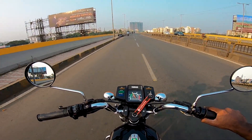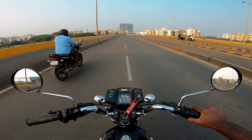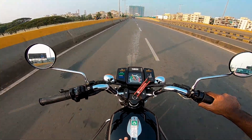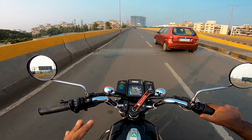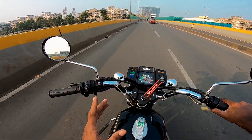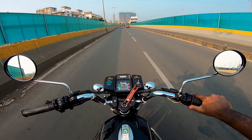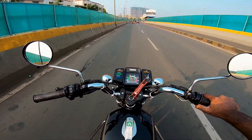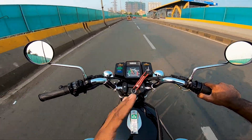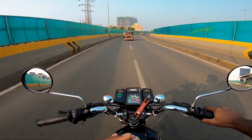My RX100 feels raw because it's been two years since the car was running and my hands have been on it. But this bike is made from scratch — except the gearbox, engine casing, and frame — the rest of everything is brand new. Everything is new inside it, so you can say the whole factory is ready. The block, everything, even the exhaust is new.